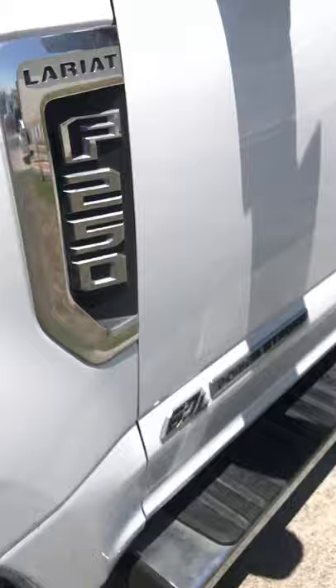It's a 2017 F250. To be completely honest with you guys, this isn't a Lariat — this is an XL, a work truck that I bought for a very, very good price. That's the reason I jumped on it. Then of course I started adding things here and there so it could look nice. It is a 6.7 diesel engine.